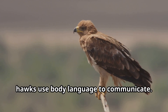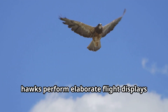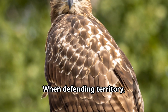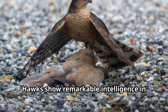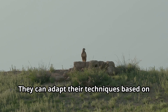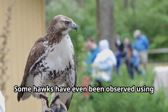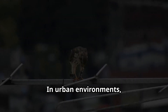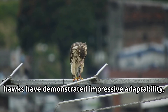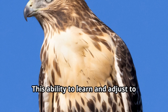Beyond vocalizations, hawks use body language to communicate. During courtship, hawks perform elaborate flight displays to impress potential mates. When defending territory, they may puff up their feathers to appear larger or perform intimidating swoops toward intruders. Hawks show remarkable intelligence in their hunting strategies — they can adapt their techniques based on the prey they're pursuing and the environment they're in. Some hawks have even been observed using novel hunting strategies, showing problem-solving abilities.